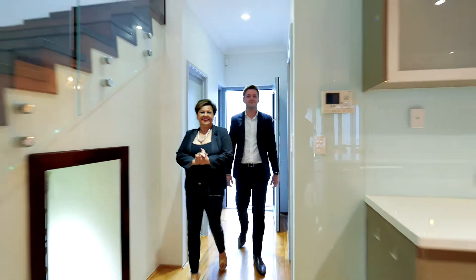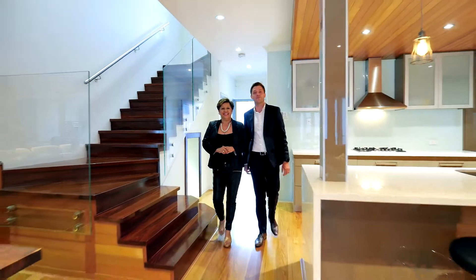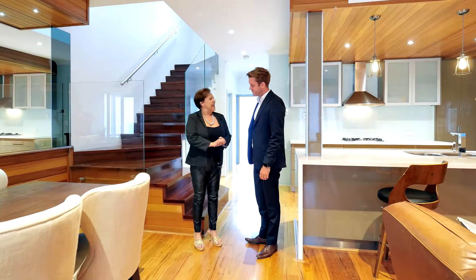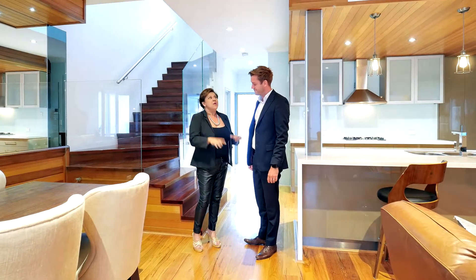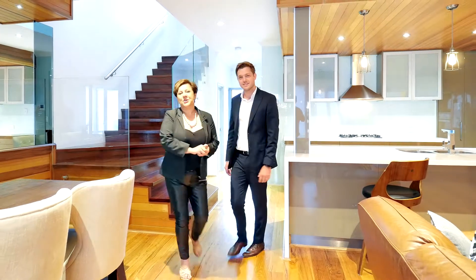Hi, I'm Julie Padula and I'm Adam Isles from Able Property. Welcome to 1 of 335 Oxford Street, Leede. This is such a stunning architecturally designed property and it reaps of a lifestyle. Let's show you where we are.